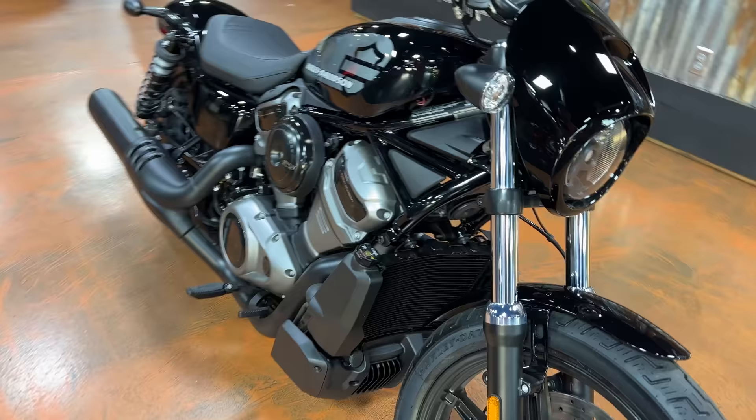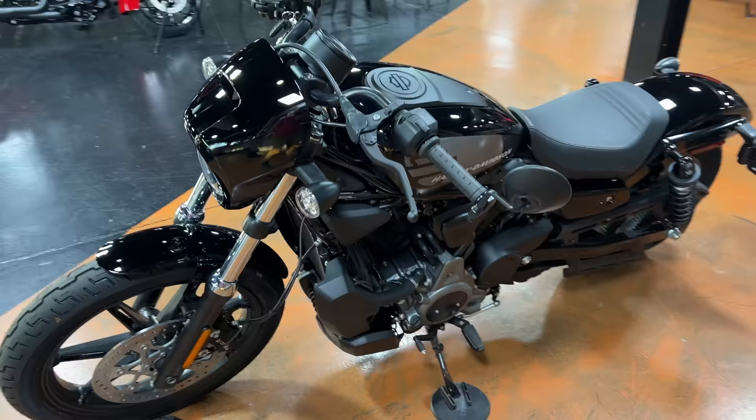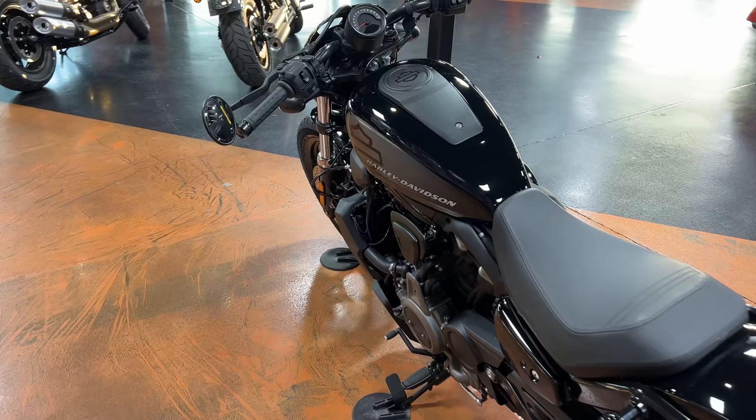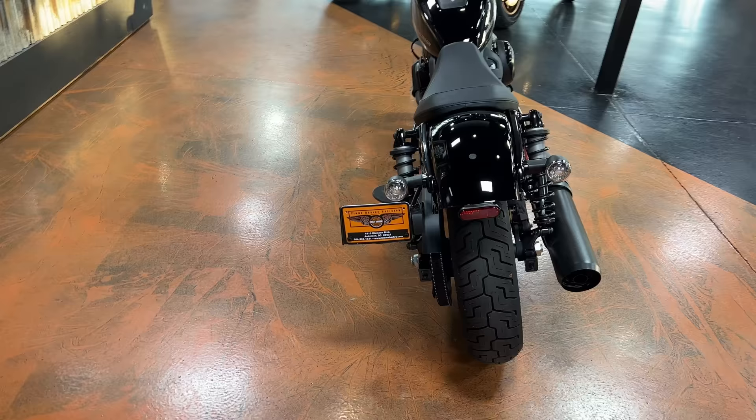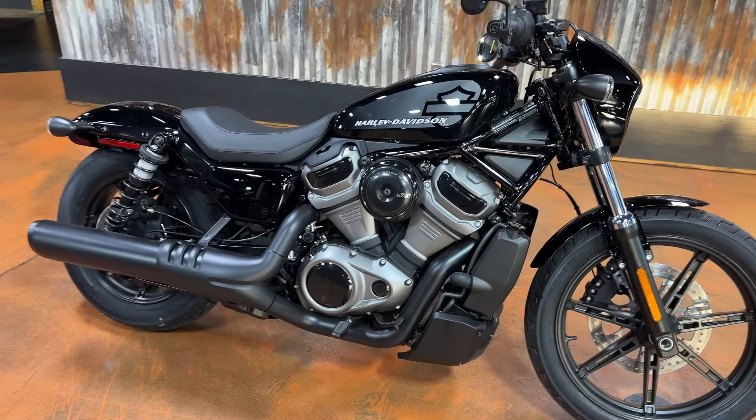Harley Davidson was there and had one of these on display. Also, if you haven't seen it, I did an interview with both of the Wyman brothers — the factory Harley Davidson racers that race the King of the Baggers series. Kyle Wyman is the defending champ, he won the championship in 2021. Travis Wyman is his brother and teammate. I interviewed both of them and thought it was a really good interview, really cool to get to talk to them both. Be sure and check out those videos if you haven't yet.